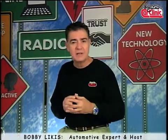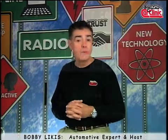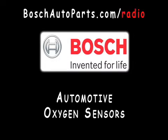I'm Bobby Likas. I hope you've enjoyed this video on Bosch automotive oxygen sensors. Remember, automotive oxygen sensors are the result of complex engineering and development, so trust and specify sensors made from the company that invented them — Bosch.